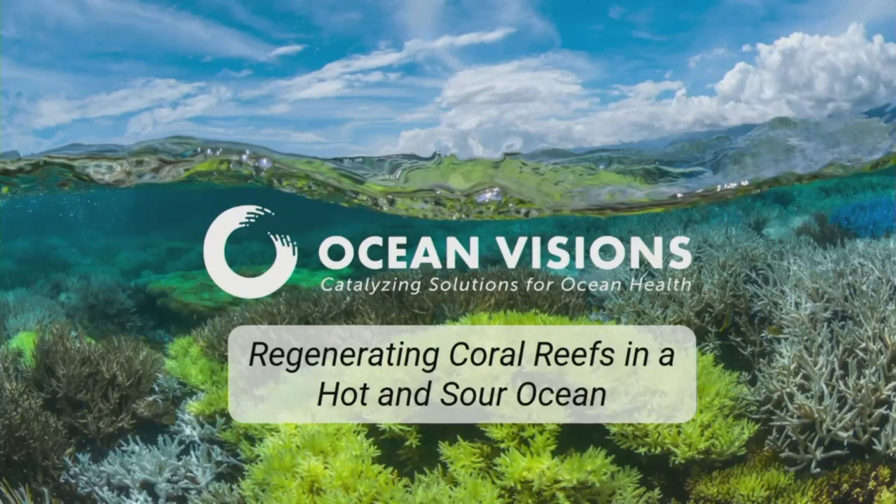I'm David Koeck, chief scientist of Ocean Visions, and I'm really happy to be chairing this part of the track where we're going to take a deep dive into looking at what can be done to preserve the structure and function of coral reefs in the inevitably warming and acidifying climate that we've locked ourselves into.